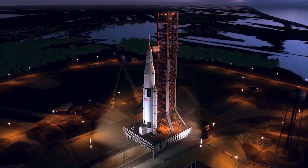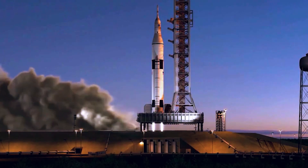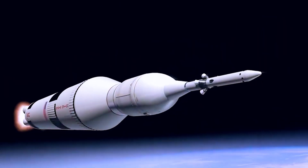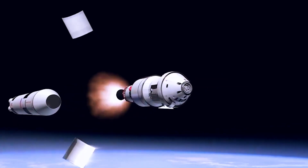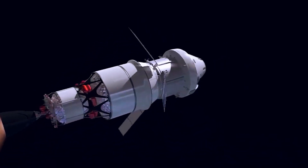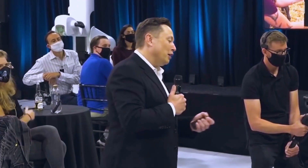The Space Launch System rocket is on pad 39B at Kennedy, about five miles north of pad 40 where the Falcon 9 launched. Musk said the Starlink V2 network will send out about 2 to 4 megabits of bandwidth shared among users in a given cell zone — enough to let people text, send pictures, make voice calls, and in some cases stream videos.